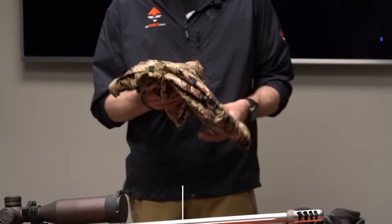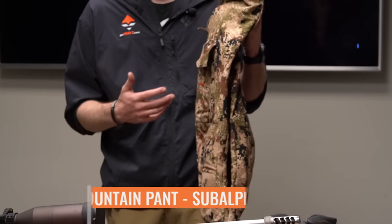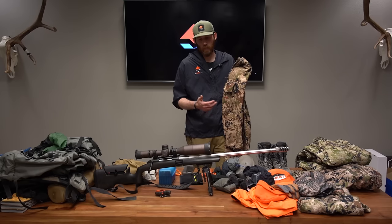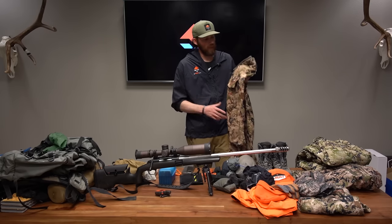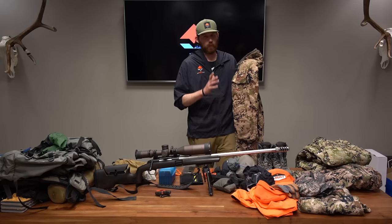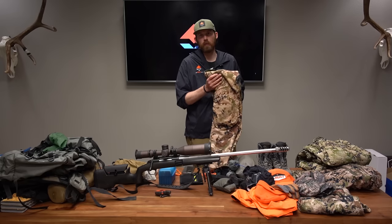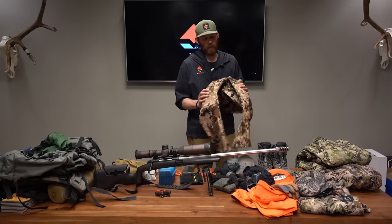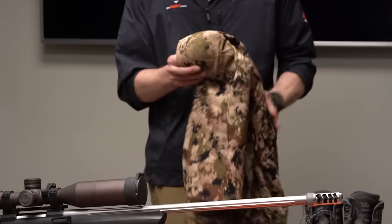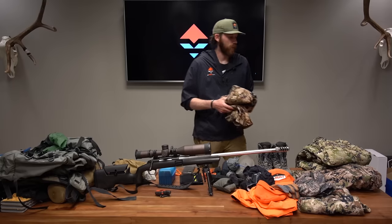For pants, I'm going with the Sitka Mountain Pants. I love these — they're great for varying weather conditions. Since we're about a month out from the hunt, we don't know exactly what temps will be, but these will cover a wide range from mornings to evenings without getting too hot or too cold. I actually have the knee pads installed, which I love for sitting down glassing and cutting up an animal.